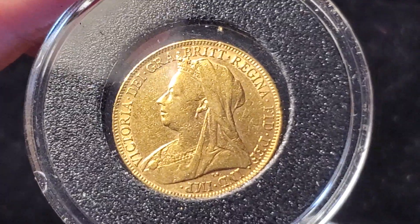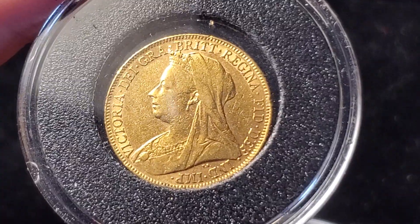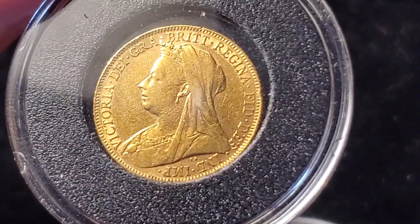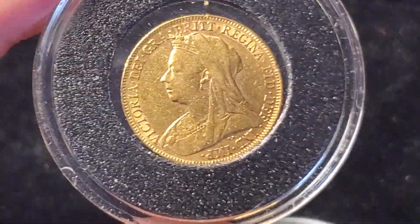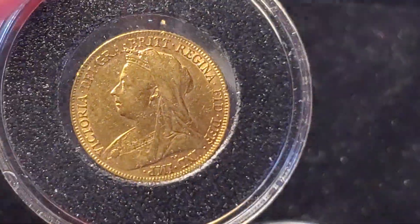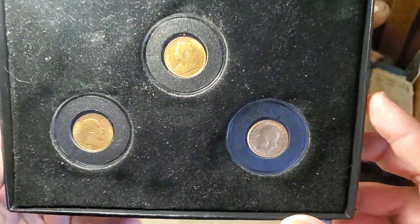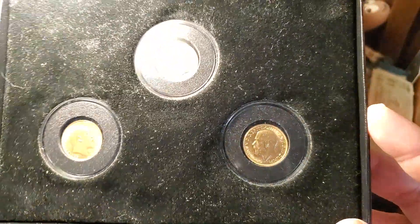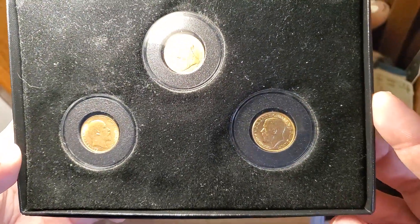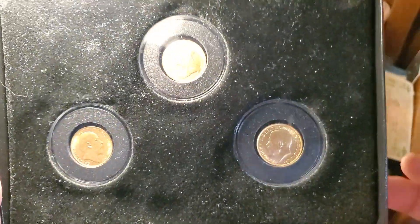Hopefully these are real gold, because if so this set is worth about $1,350 — if not, they're worthless. There are instances of places like China today taking a coin, reminting it in another metal, and dipping it in gold to make it appear genuine, but that would wear through eventually. Hopefully these are real, but it would require actual testing to be sure. My friend found these while cleaning out her closet after her dad, who had passed away a few years ago, had purchased them. Hopefully she's glad to have something worth nearly $1,500.